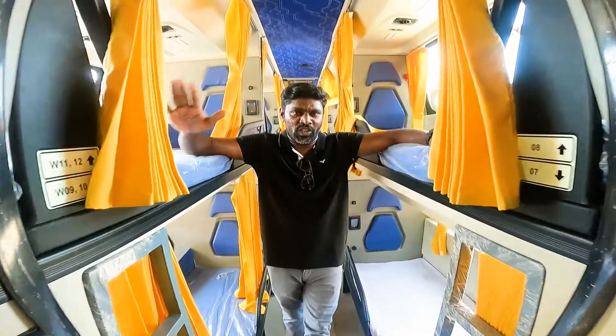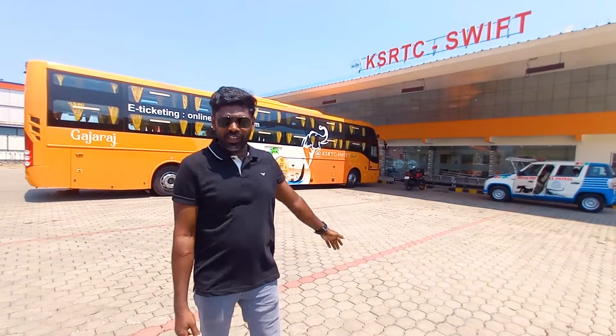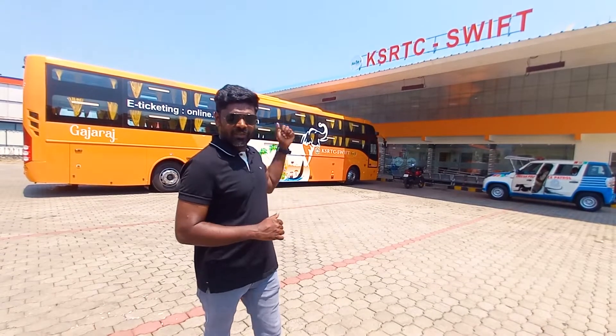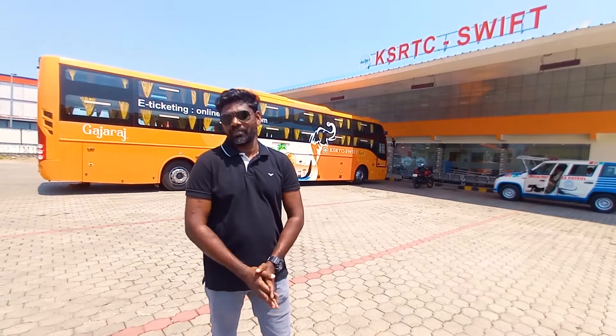This bus is the K-Swift of Old Veda. Now we have a K-Swift of Old Veda — no need to worry about it. Friends, let's watch the video. Bye!